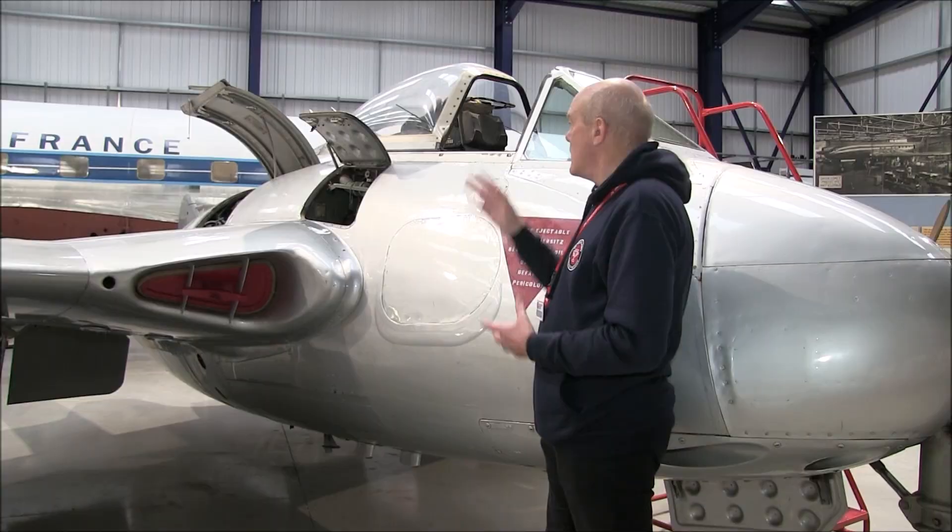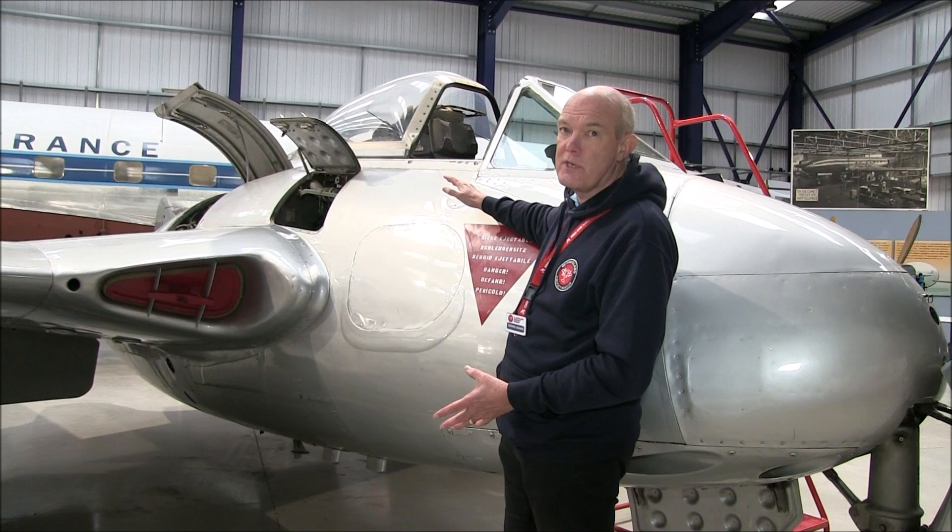Hence, the Spider Crab project was initiated. This is the DH-100 Vampire. It first flew as a prototype in 1943 in great secrecy from Hatfield. In many respects, it was a very radical machine.